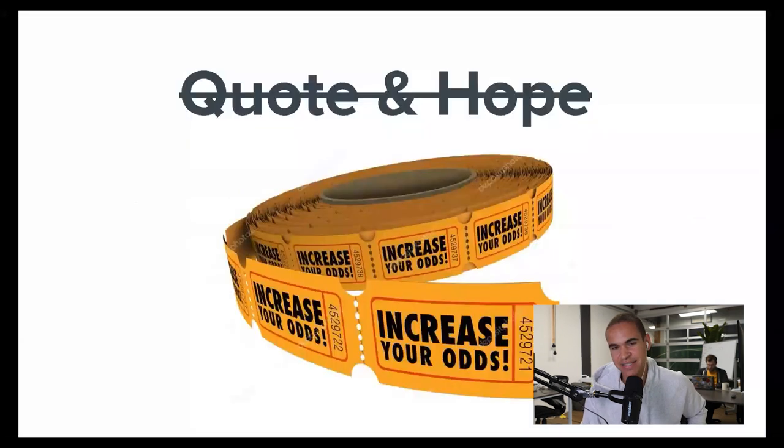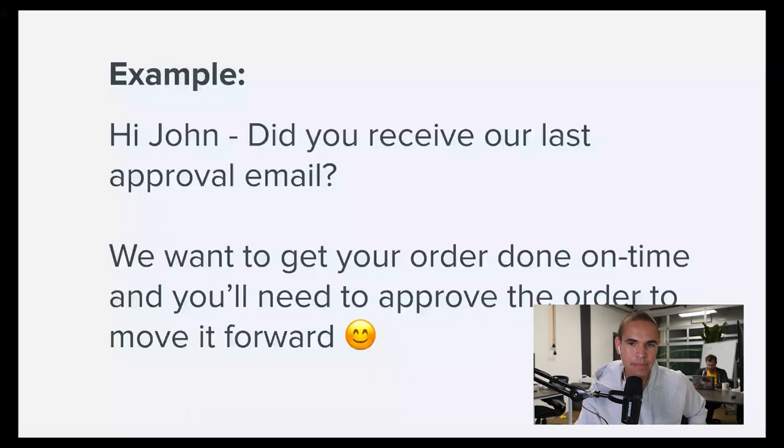Here's a good example of a follow-up email you can send. The more relevant the better — you can template these out for your team. Something like: 'Hey, did you receive our last approval email? We want to get your job done on time and you'll need to get this approved ASAP.' Make it personal. Work where they're working — if they're big on texting, text them; if they're on Instagram, message them there; if they're on email, email them. Is it hard to keep up with all those sales channels? Absolutely. But if it matters to your customers in closing deals, that's the game you've got to play.